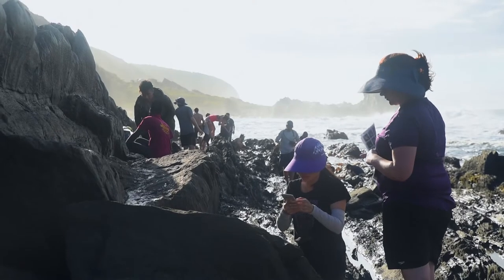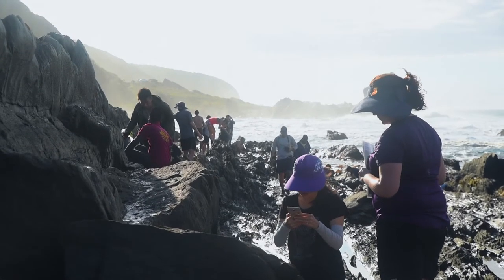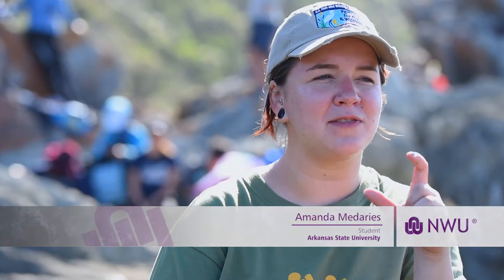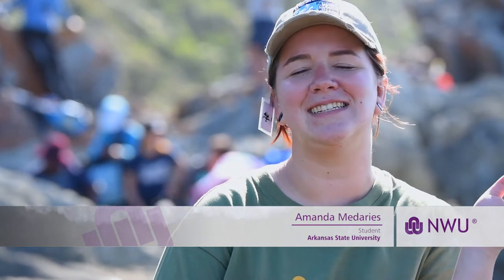You don't think something's alive but everything is alive. Some people even got in the water with scuba gear and took actual pictures under there with underwater cameras, which was amazing.